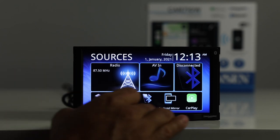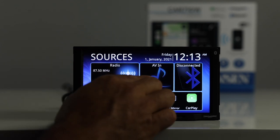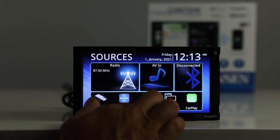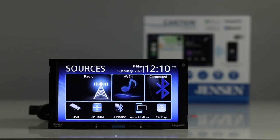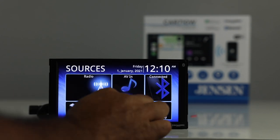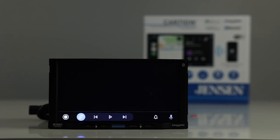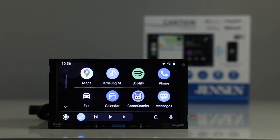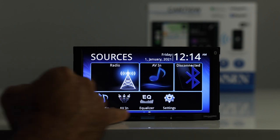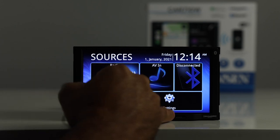This is the main menu where we have our sources: radio, AV input, Bluetooth, USB, Sirius XM with tuner required, Bluetooth for your phone. This radio does not do Android mirroring — I called Jensen and they said that was a mistake on this radio, and on their new update it will say Android Auto instead of mirror. As you can see, there is your Google Maps and Android Auto screen. Next we have Apple CarPlay, Bluetooth audio, AV input, equalizer, and settings.